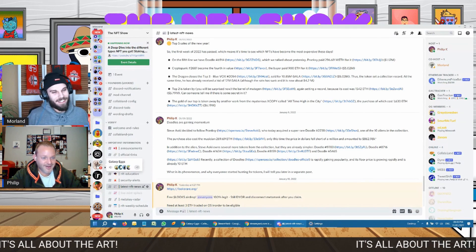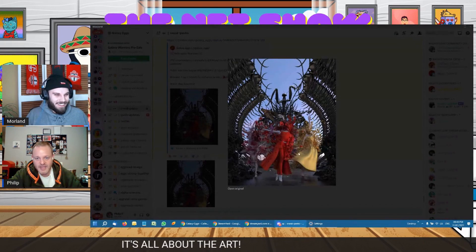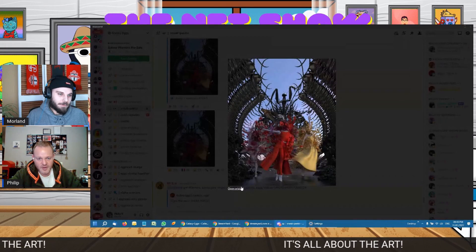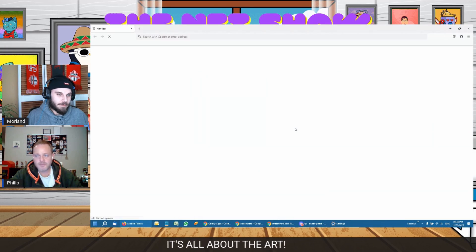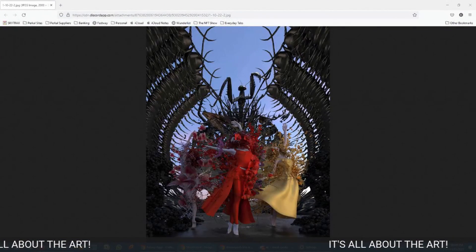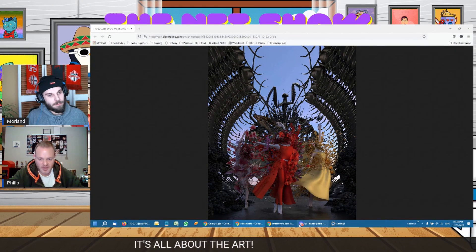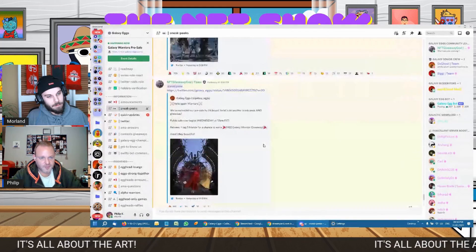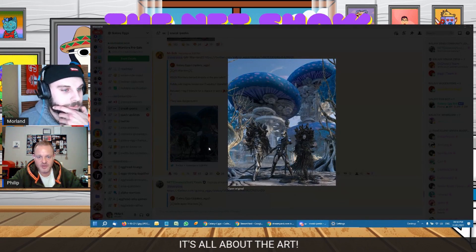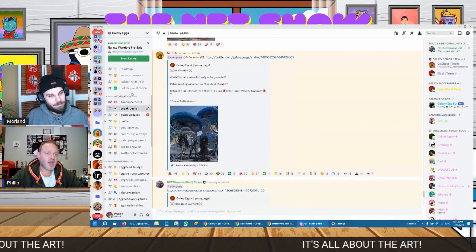The second collection is called Galaxy Warriors — also really stunning artwork. Here's a preview from Discord: it's people in a scene with lots of different settings. You can see the mushrooms in the background — it's like something out of the space age.